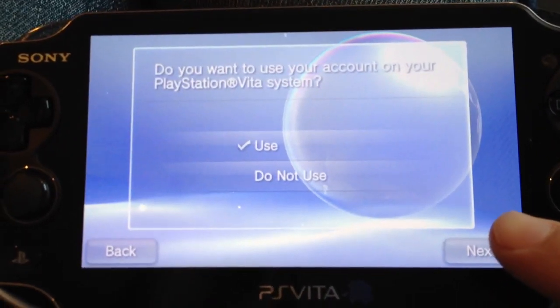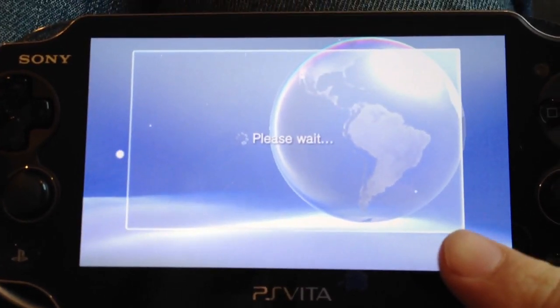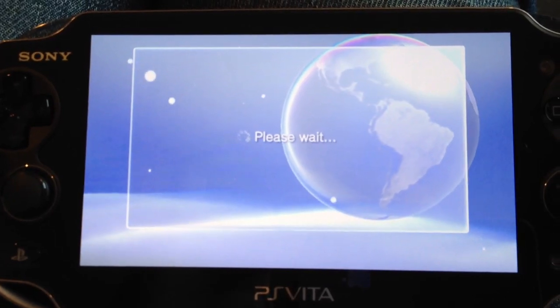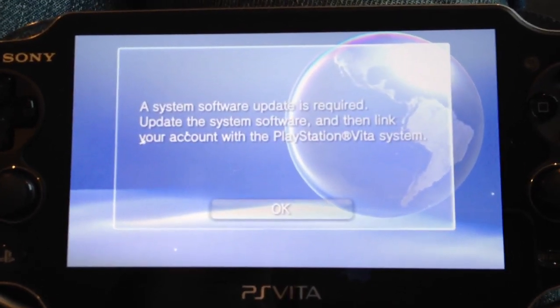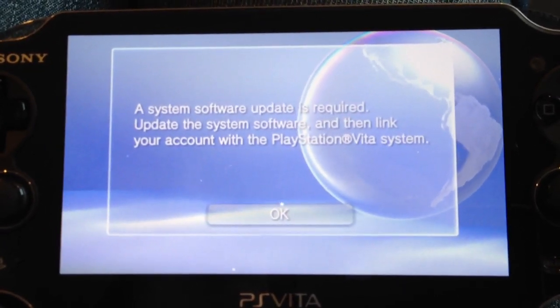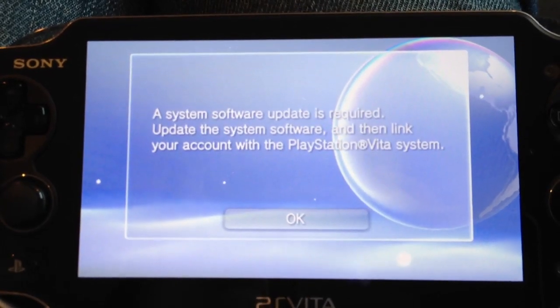Next. Do you want to use your account? Yes, I do. Okay, now I think I put in... so now it's telling me a software update is required. Okay, update the software and then link your account with... okay.